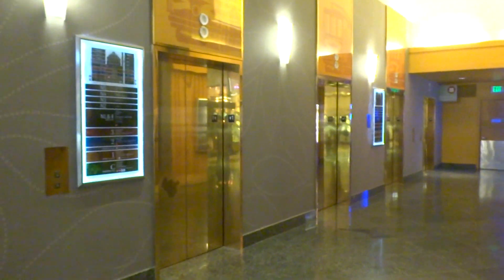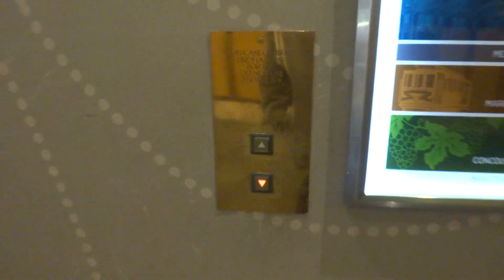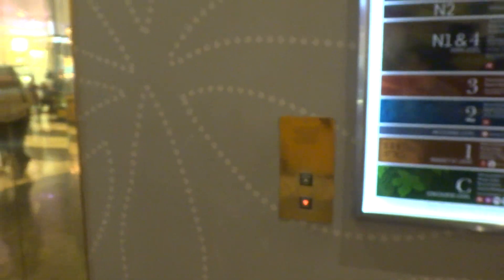Here we come to the elevators that go to Nordstrom here at Westfield San Francisco Center in San Francisco, California. Mitsubishi! Awesome, Mitsubishi elevators!